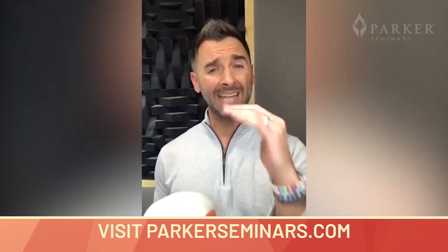Fortunately for us as chiropractors, we can help them. At the upcoming Parker Seminar this February, I'm going to be showing you exactly how to do that.